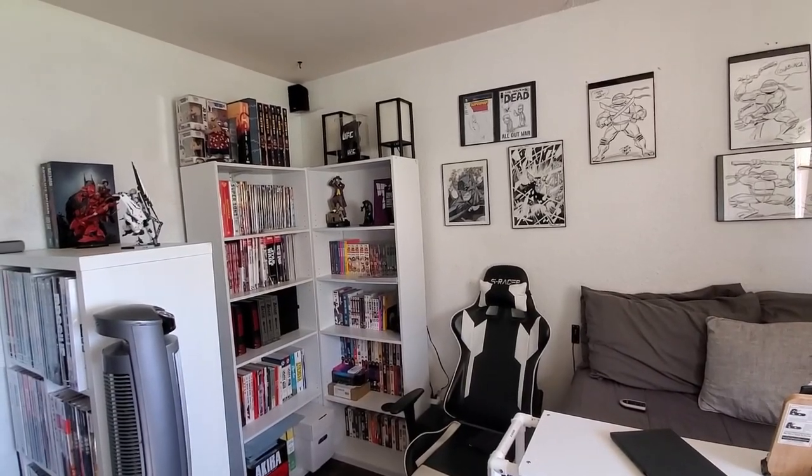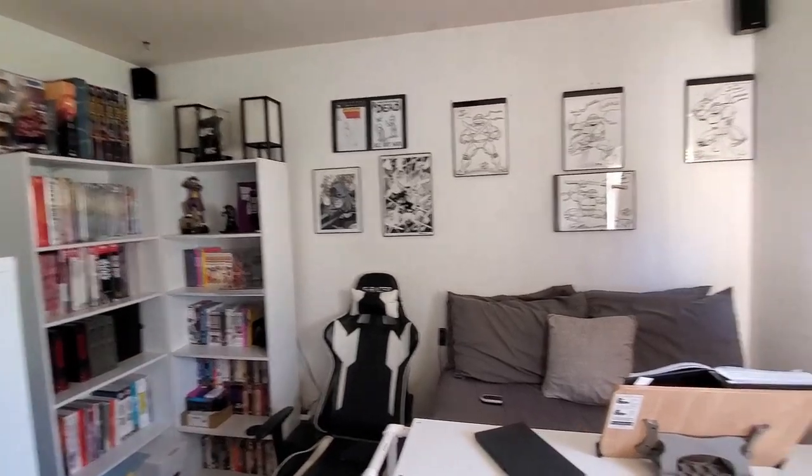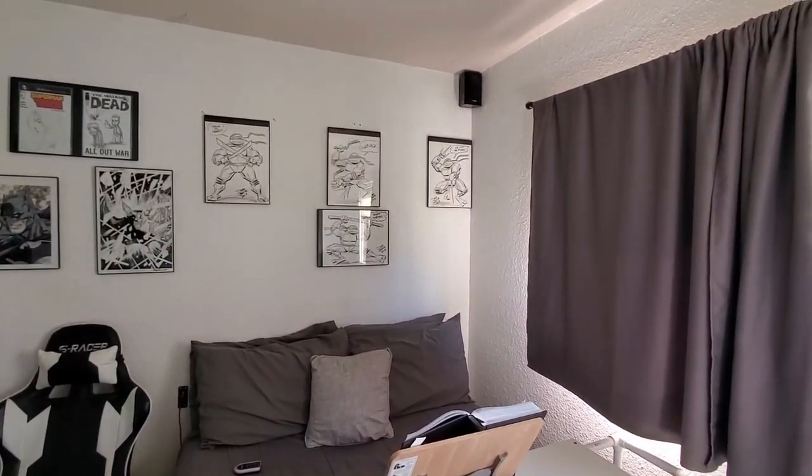What's up guys, it's your boy 1904 Comics. Today I'm gonna be doing a room tour — I've been saying that for quite a long time and I'm actually gonna do it today. So let me flip this camera around, show you guys my room and give you a quick little tour. Hopefully you guys enjoy it. Here's a zoomed out version of what it looks like; I'll start off with this wall.